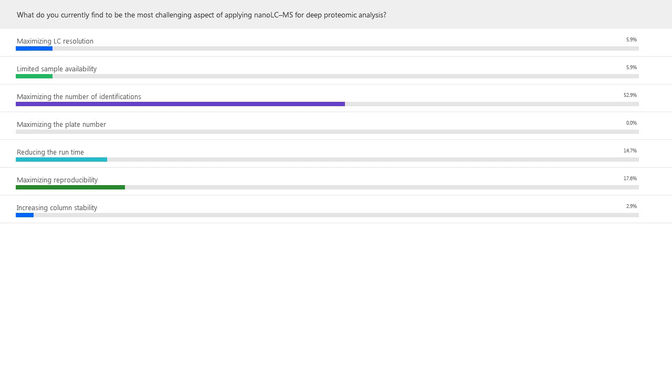Jeff comments that maximizing the number of identifications is indeed something achievable using the 200 centimeter micropack column with very long solvent gradient times. He also notes that the data-independent acquisition methodology from Biagnosis will help to do so.